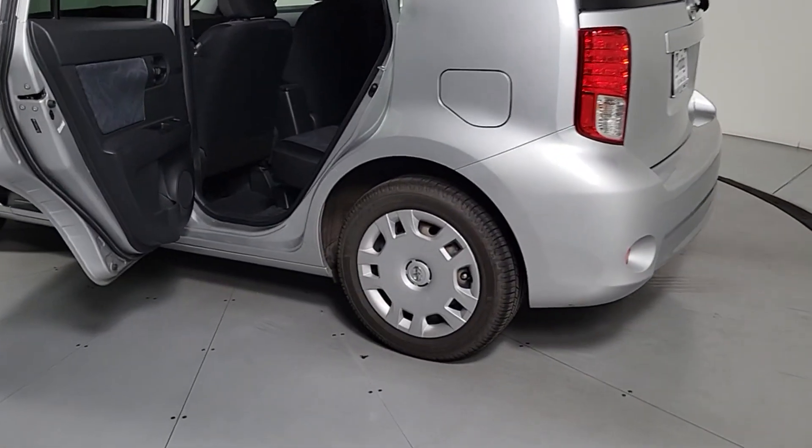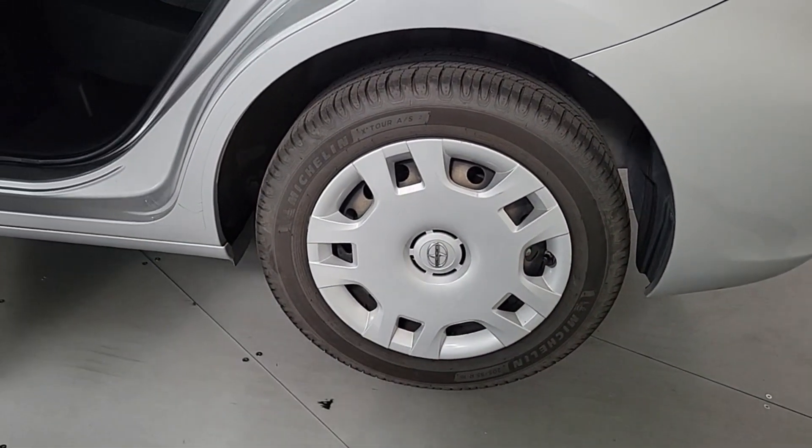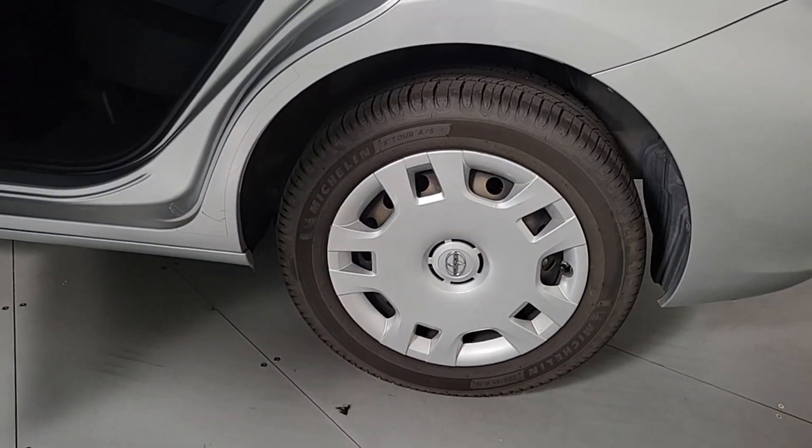Feel ready for whatever the day holds in store in this versatile XB. Treat yourself to a test drive today. Our staff will toss you the keys and give you an outstanding customer experience.